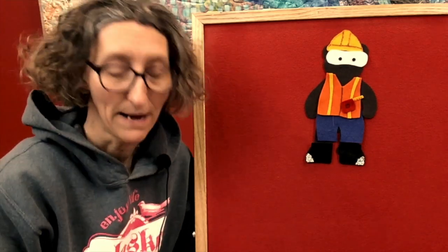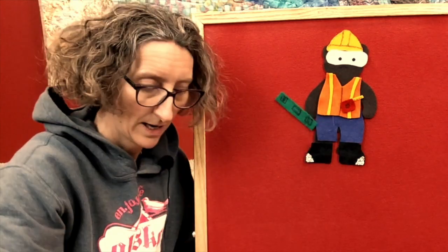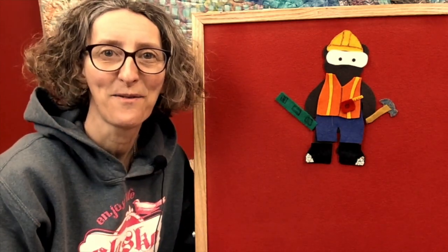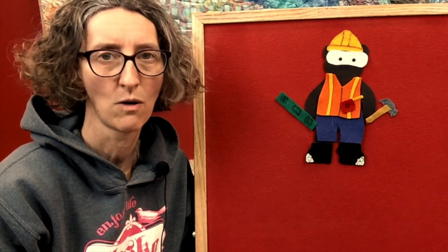Hi-ho, hi-ho, it's after work bag goes with a long level and a big hammer. Hi-ho, hi-ho, hi-ho, hi-ho, hi-ho. Yes, construction bear is definitely ready to go on the job.